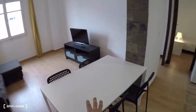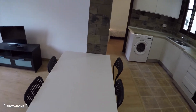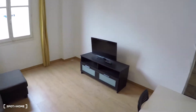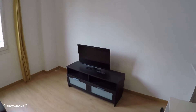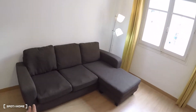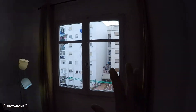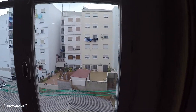Over here we have the living area and dining. You have a dining table with four chairs, a flat TV, a furniture unit under the TV, a three-person sofa with a chaise longue, a lamp, and a window with interior patio views.